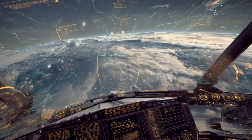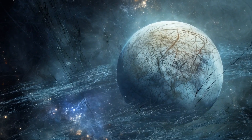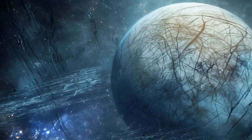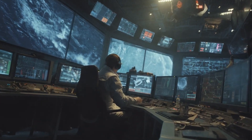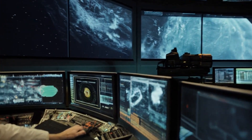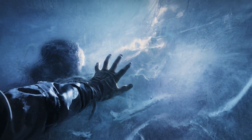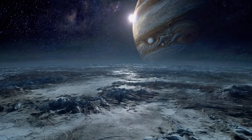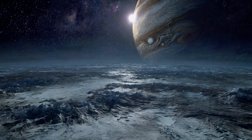Orbiting the largest planet in our solar system, Europa is more than just a ball of ice. It's a place of intrigue, complexity, and possibly life. Beneath that frigid crust may lie a vast ocean, perhaps harboring conditions not too different from the deep seas of our own world. But what has NASA really discovered on Europa, and why are scientists so captivated by this icy moon? Let's dive into one of the most stunning stories from our solar system — a story still unfolding, and one that might redefine how we see life itself.